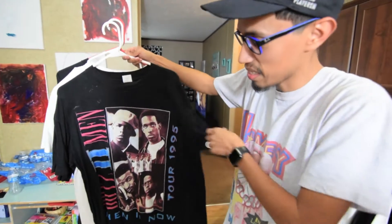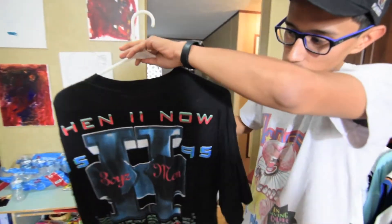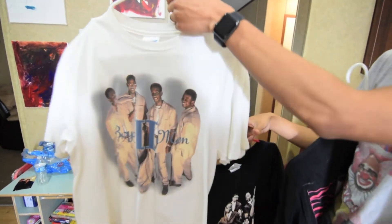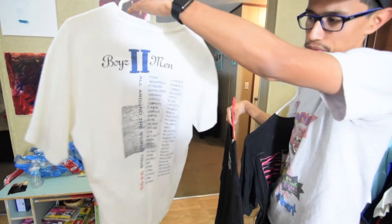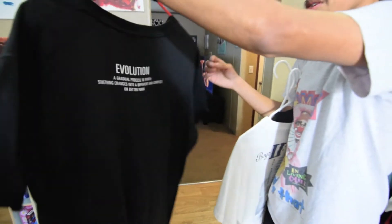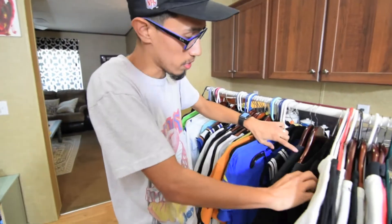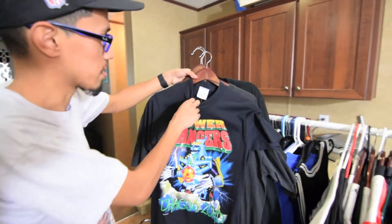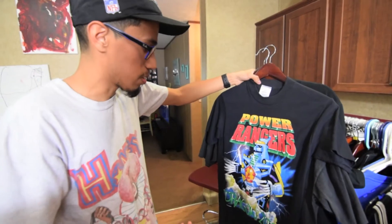Those who know me know that Boyz II Men is probably my all-time favorite R&B group — collecting their stuff is definitely something special for me. This piece here — this one's from '94-'95, this one's like '96 — it's the evolution. I just have a bunch of stuff I've been thrifting. Let's pull out some randoms. This is original Power Rangers — probably dead stock, I've never worn this.